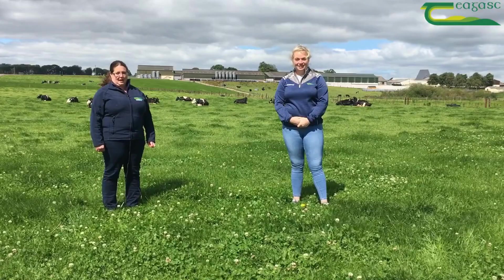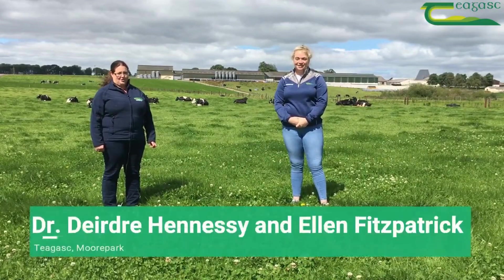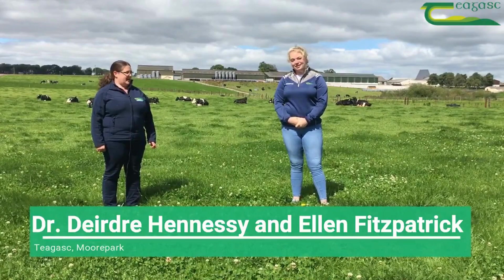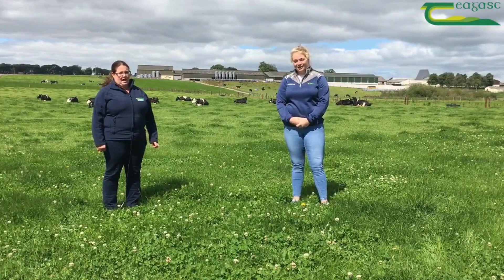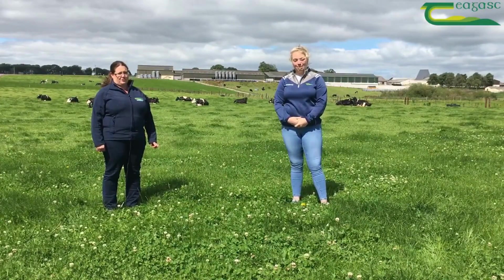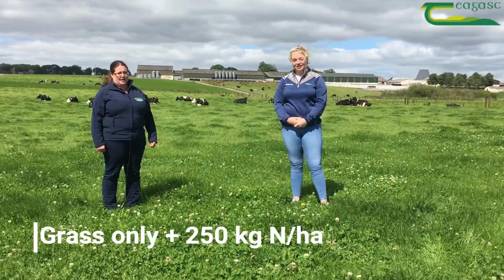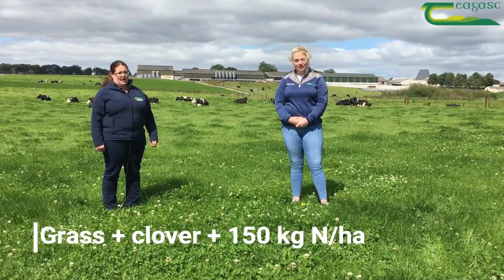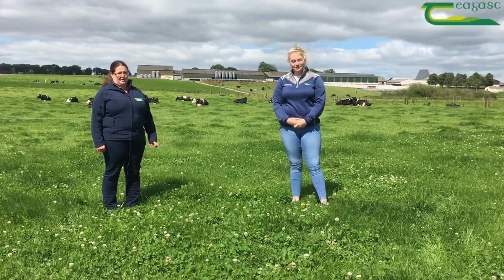Now we'll hear from Deirdre Hennessey of Teagasc Moorepark to give us an update on some research being conducted on the importance of white clover inclusions in swards. I'm a grassland researcher here in Moorepark and this is Ellen Fitzpatrick, a PhD student who's also working on clover. In our clover study at Moorepark, we have three treatments: a grass-only treatment getting 250 kilos of nitrogen per hectare per year, grass-clover getting 150 kilos of nitrogen, and grass-clover getting 100 kilos of nitrogen. They're all stocked at 2.74 cows per hectare.